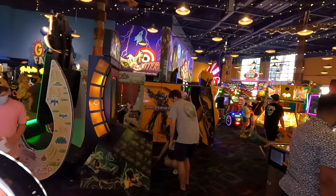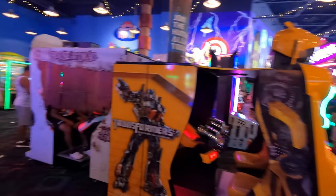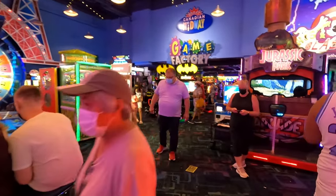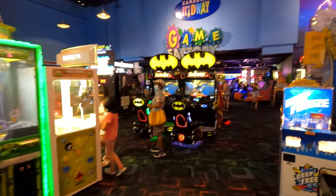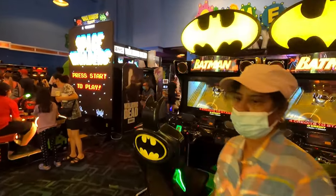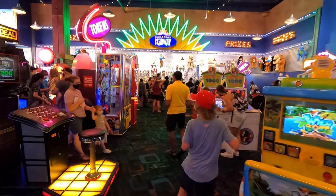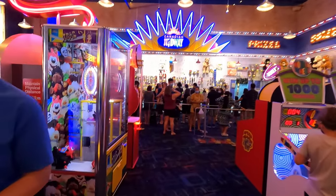So much fun. Transformers. House of the Dead. Another Wheel of Fortune. Jurassic Park — that one's always fun. Space Invaders. Deal or No Deal. There are plenty of places to buy tokens all over the facility.